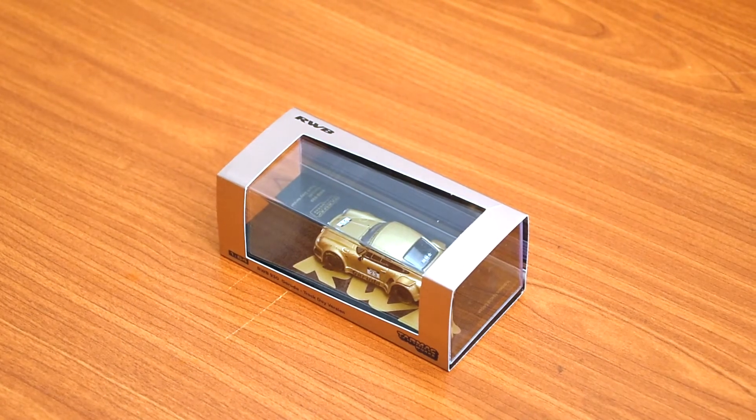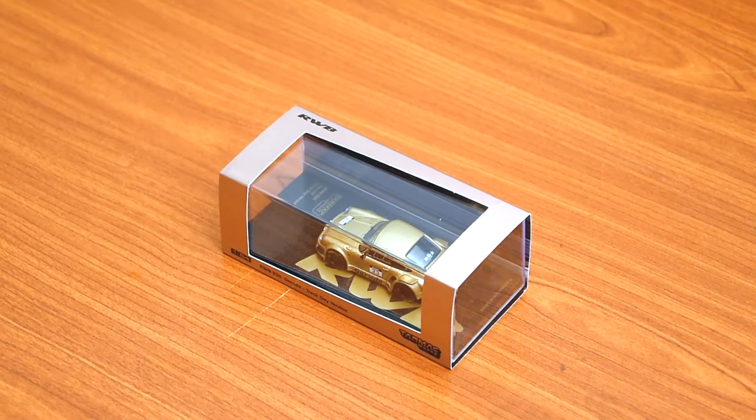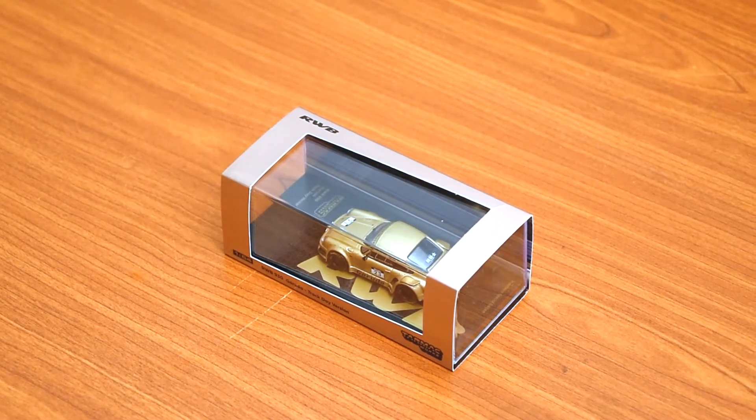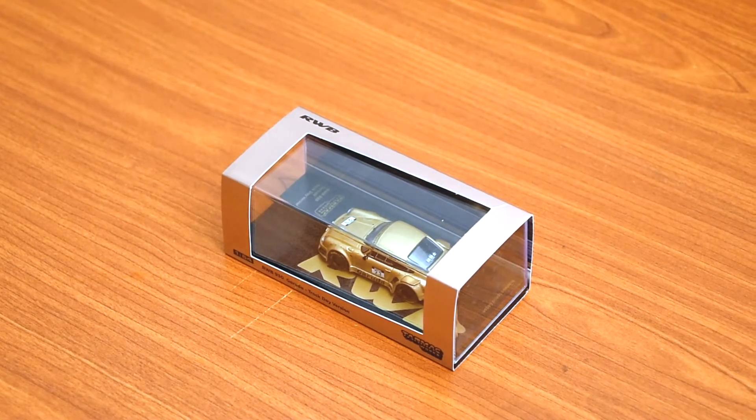What is up diecasters, you're joining in back again with another episode of Diecast Maniac. Today we are bringing in a rather special car — personally one of my favorites, because RWBs has been one of my major collector's items.